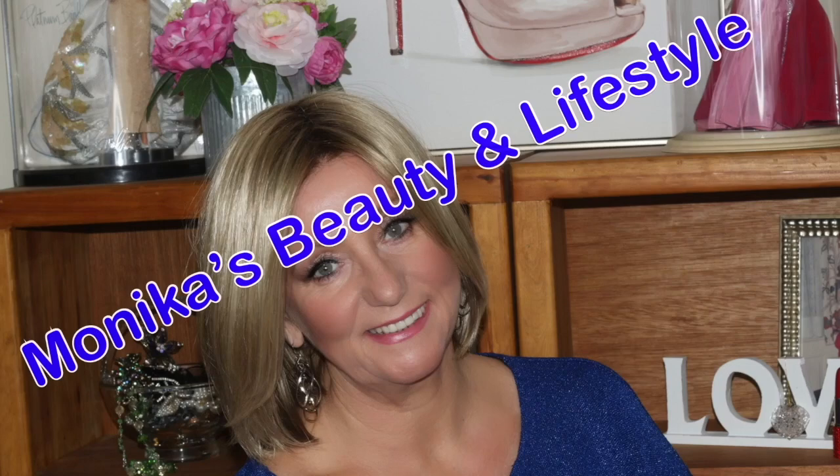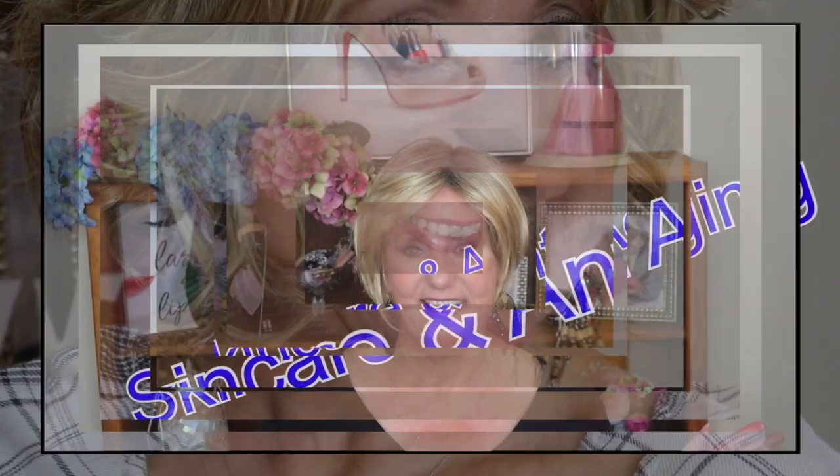Hi guys, it's Monica. Thank you so much for joining me. I'm going to share with you a wig review, and this one is Henry Margu's Katie wig. This is such a fun summer look — I love it. If you're curious, stay tuned.